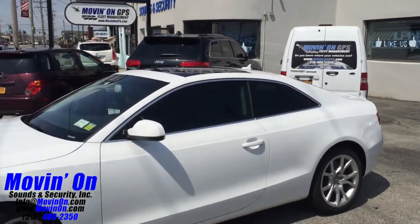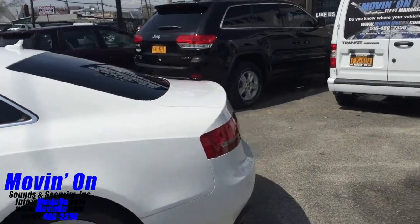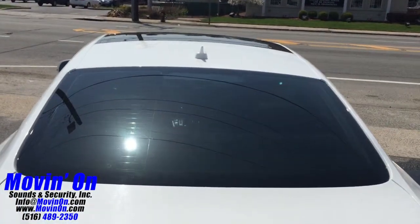As I said, we used 3M FX premium film — this is 35 percent. Here's a look at the rear window, back glass done in one complete piece.